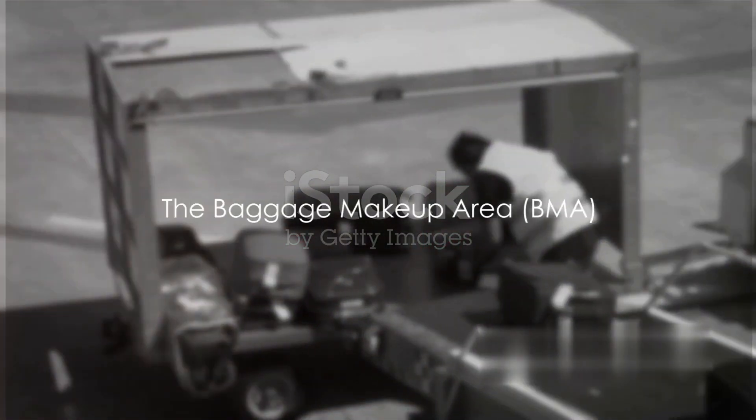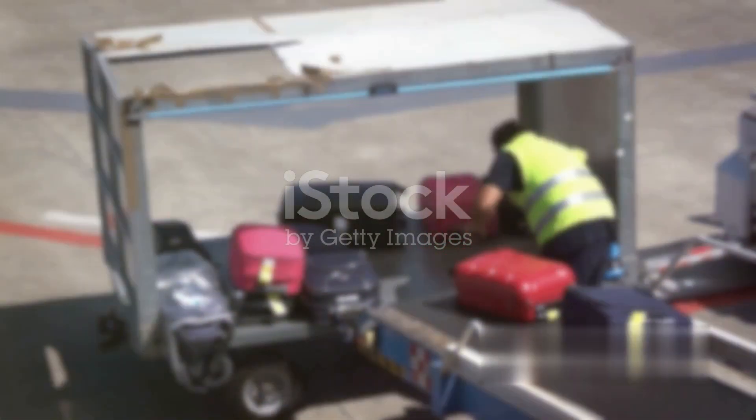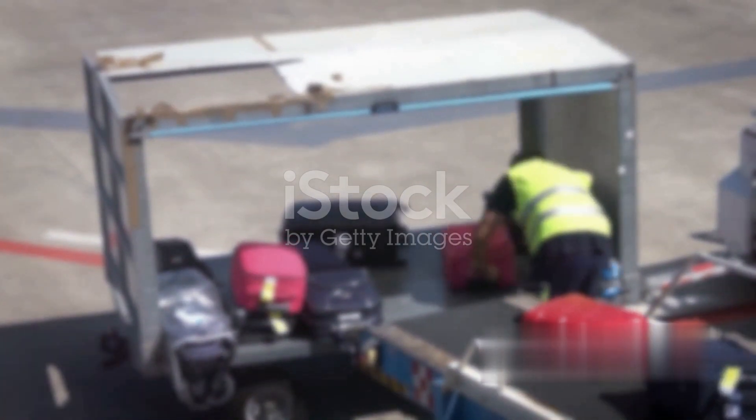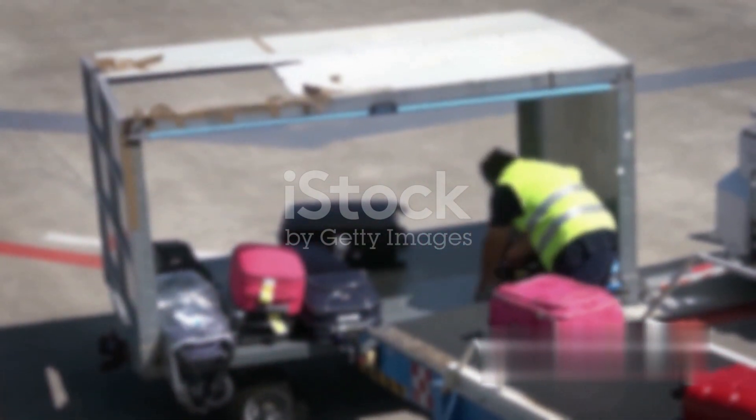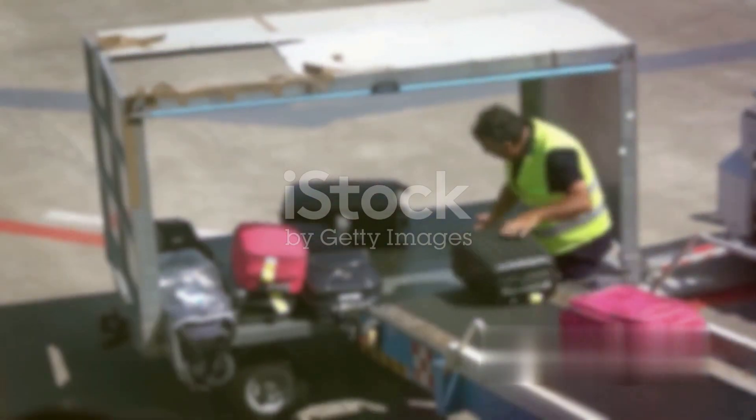Ever pondered about the journey your suitcase takes at the airport? It's quite a fascinating process — certainly not magic, but rather a well-orchestrated dance involving both people and technology. When you wave goodbye to your luggage at the check-in counter, it embarks on a journey through the inner workings of the airport.